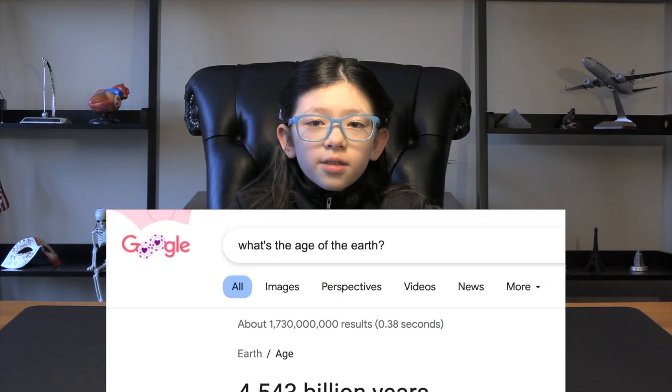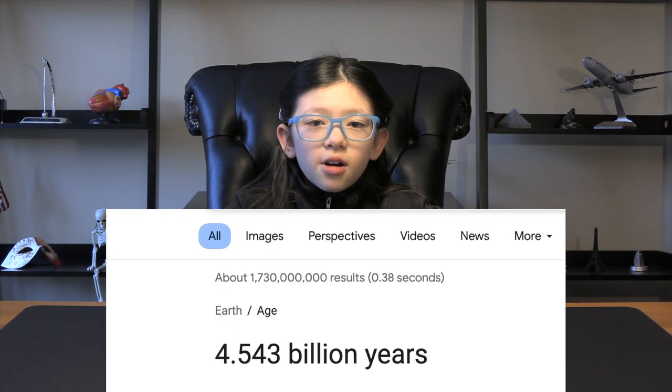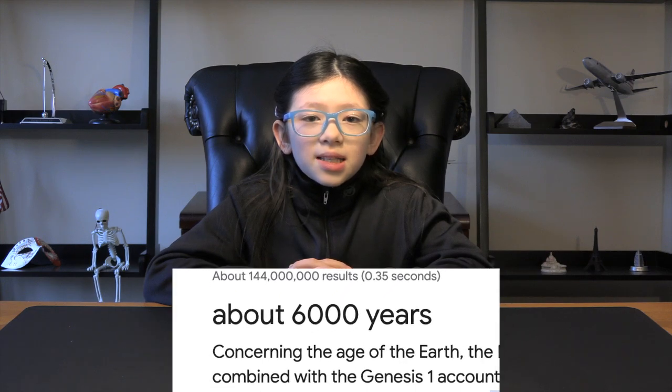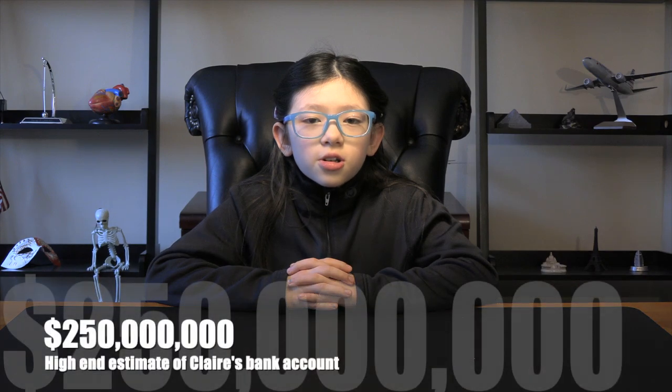If you google the age of the Earth, you'll get an answer of around 4.5 billion years. But hang on — if you asked someone from the midwest who's a bit more on the religious side, they might tell you it's without a doubt somewhere between 6,000 and 10,000 years old. That's quite a range, right? Everyone agrees it falls between 6,000 and 5 billion years old, which is like saying my bank account has somewhere between $300 and $250 million.